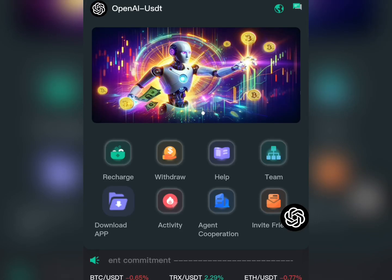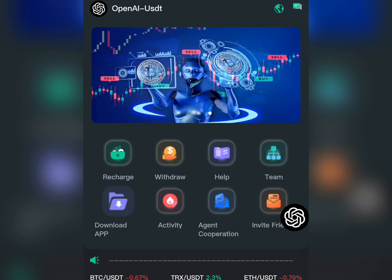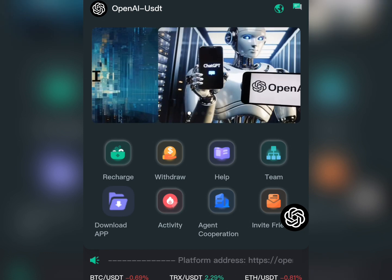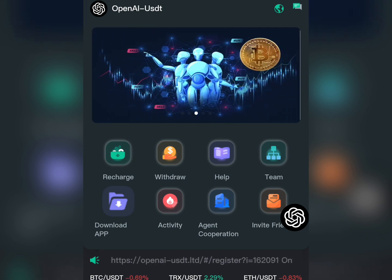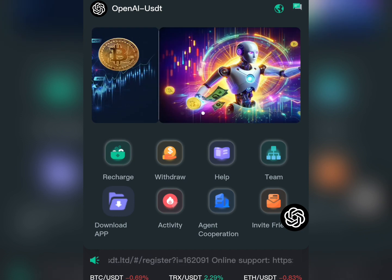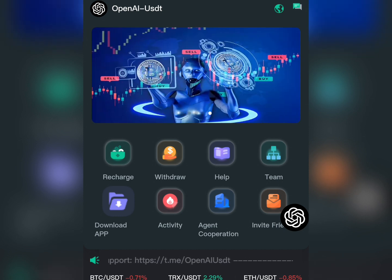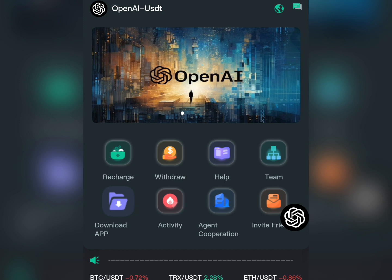The very first thing you're going to do is click the link in the description section of this video. Once you click that link, you'll input your phone number, create a password, and once you create the password it will take you to the dashboard that looks like what I'm showing on my screen right now.